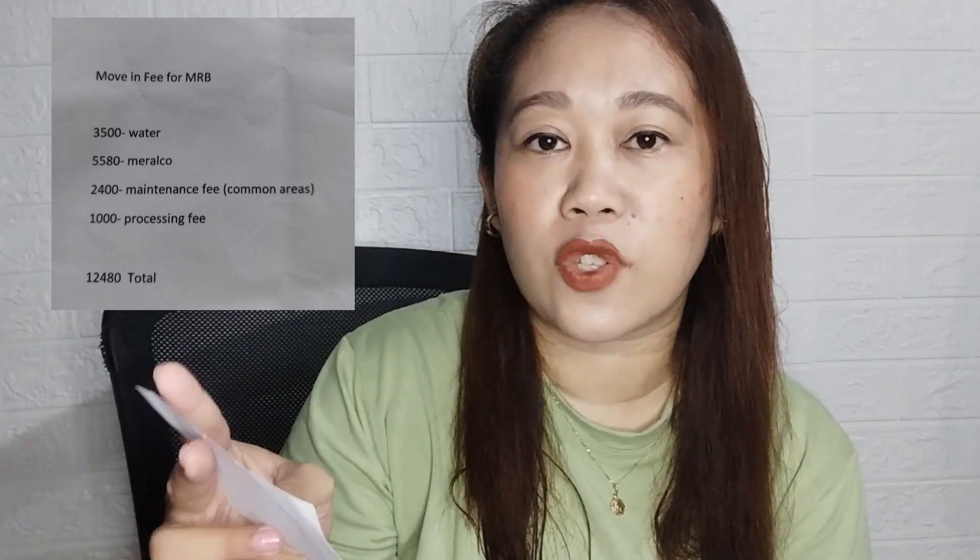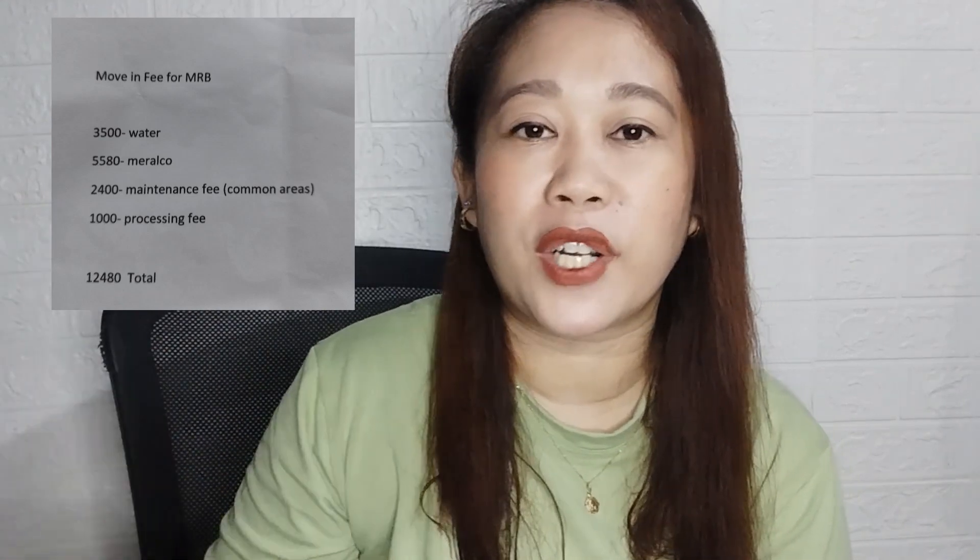Kapag okay na, settle na namin yung move-in fee. Yung move-in fee for building F and E is 12,480. Yung composition noon is 3,500 sa water, 5,580 sa Meralco, at 2,400 maintenance fee ng common area. Yung 2,400 is divided sa 3 months for advance payments sa common areas. Meron din siyang processing fee na 1,000. So, 12,480 lahat.